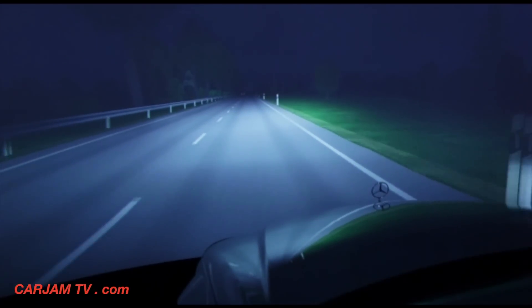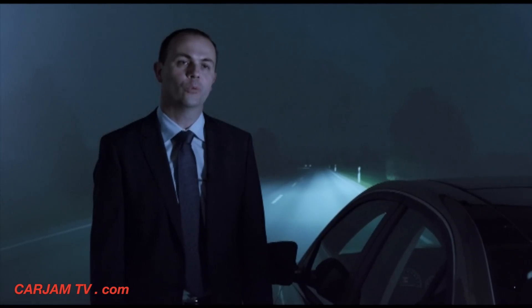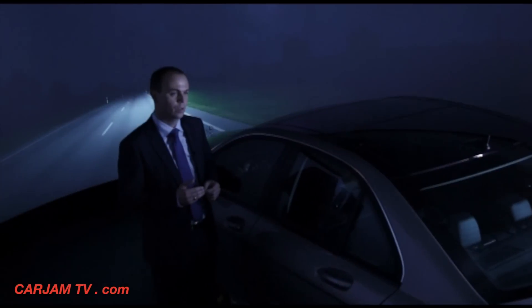A novel feature is the energy-efficient LED technology. The new S-Class is the world's first vehicle without any bulbs. We also provide more support for the human eye than ever before, with our new night vision assistant and the adaptive high beam assist plus.